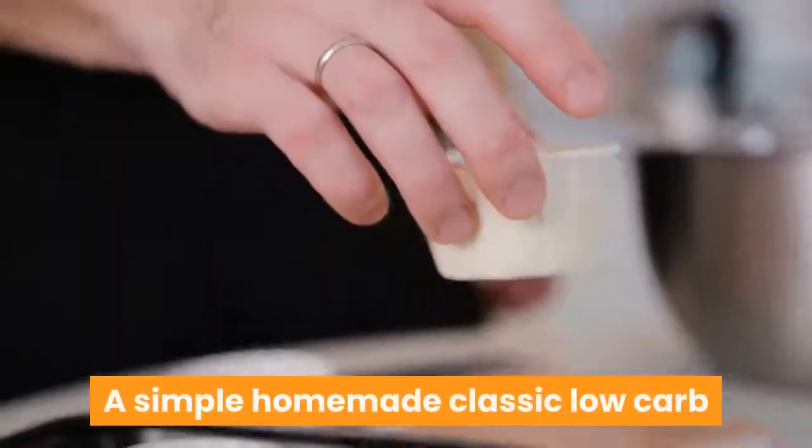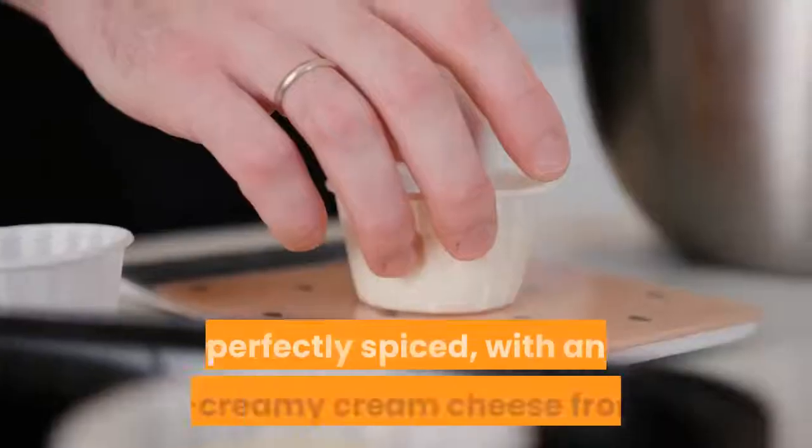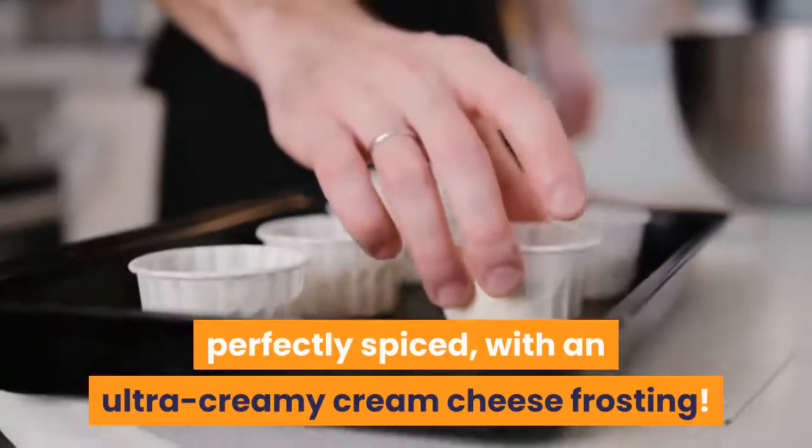A simple homemade classic low-carb carrot cake that's unbelievably moist, perfectly spiced, with an ultra creamy cream cheese frosting.